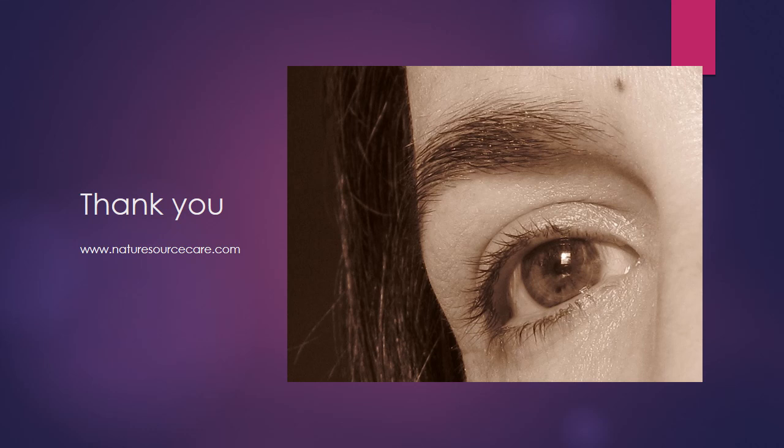So there you have it — marma points around the eye. I hope you found this helpful. When you're working with these points, be very gentle — not just physically, since you don't want to poke around the eyes too much because they're delicate and can be tender, but also because many of these points can help to release deep-seated emotions. So always be kind, compassionate, and gentle when working with these points. Thank you for your time, and until the next one, take care.